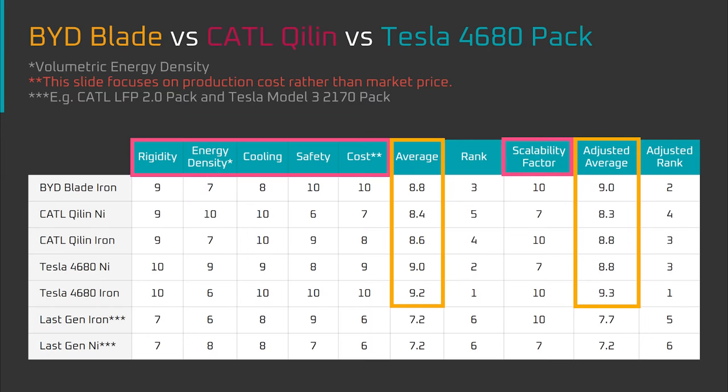That brings us to the second, more positive reason why I'm taking a relative approach. The pack designs from BYD, CATL, and Tesla are roughly neck and neck if viewed from the potential of their base architecture. So if all the packs are roughly equal, then what becomes interesting is the reasons why the performance of each pack varies across metrics. That encourages us to look at the battery packs from a first principles perspective to understand the tradeoff decisions involved in designing each battery pack.